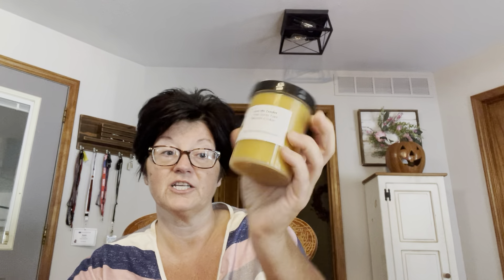Watergate Cake — birthday cake, Watergate salad, and pineapple. My mom always used to make Watergate salad — it was like pistachio pudding, Cool Whip, crushed pineapple, and pistachios, I think with mini marshmallows. I'm not a big marshmallow fan, I've made it without the marshmallows. Another Love Me Tender — Palo Santo and monster cookie.